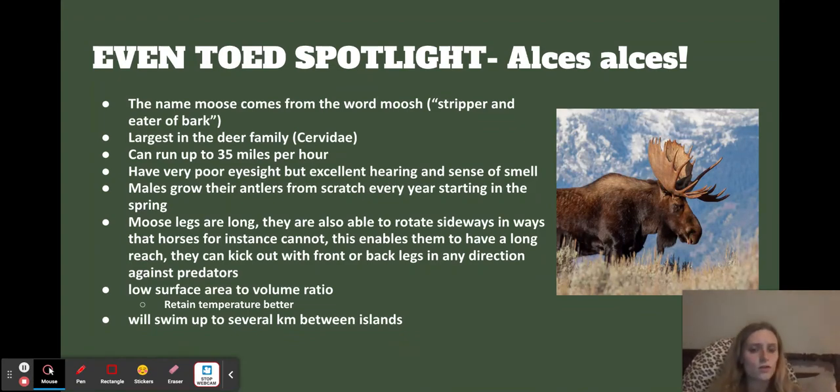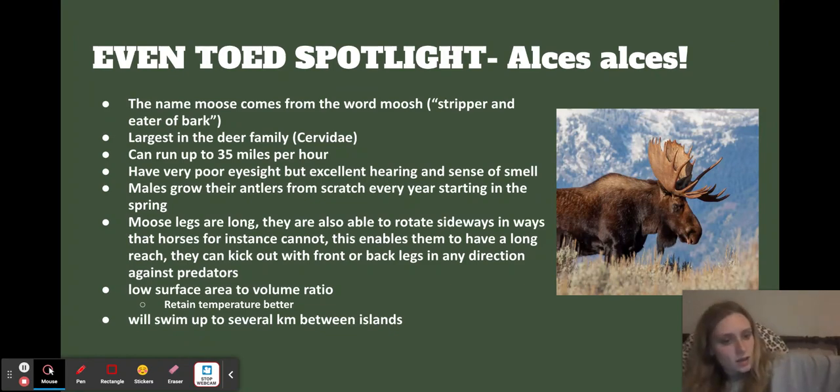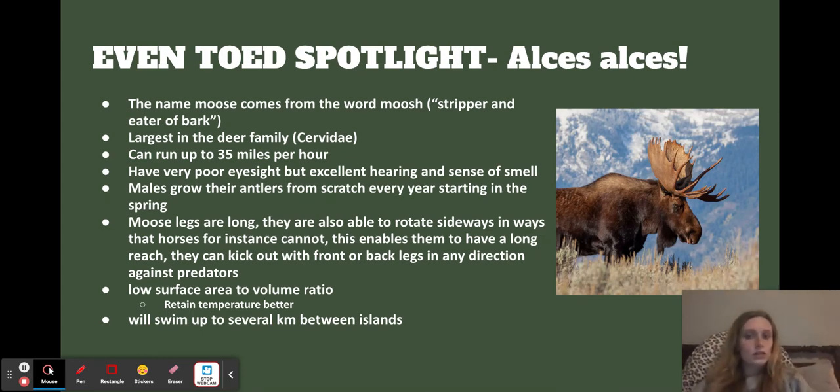Moose legs are really long, and funnily enough they're also able to rotate sideways — horses cannot do this, but moose can. So they have a lot more flexibility to kick out predators that might be coming at them. If a wolf is coming to attack them or their young, a mom would be able to sidekick it, which is crazy because they have so much joint rotation compared to other ungulates. They also have a really low surface area to volume ratio. In my last video I talked about how elephants had a higher surface area to release heat, but because moose are in colder climates they retain their temperatures better. And they're really good swimmers — they will be seen swimming kilometers between islands, which is strange. Their dense fur is a big part of why they're able to do this.